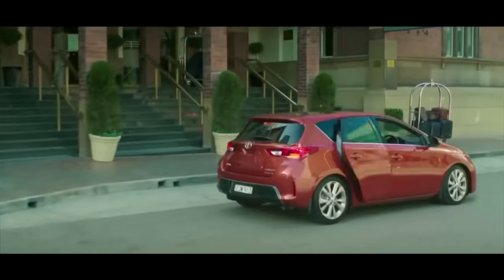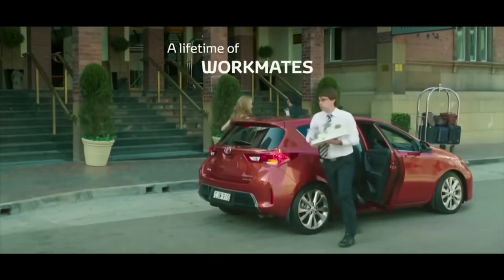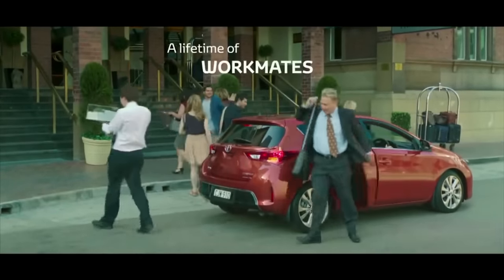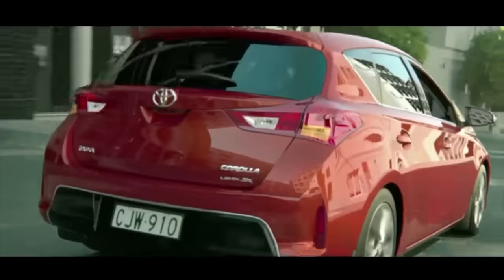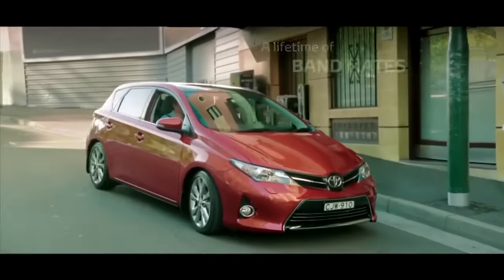Meanwhile, the tenth-generation Corolla underwent a design overhaul both inside and out. The focus of this generation was technology, cabin space, and performance. Major visual changes included a new interior design, front grille, and bumpers.